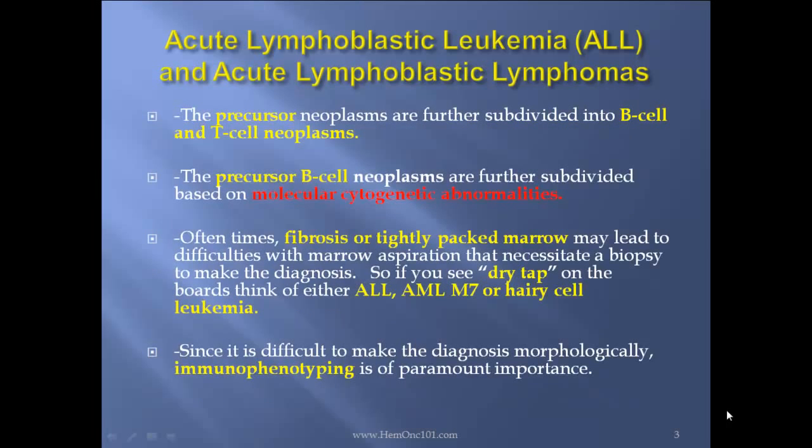The precursor neoplasms are further subdivided into B-cell and T-cell neoplasms, and the precursor B-cell neoplasms are further subdivided based on molecular cytogenetic abnormalities. Oftentimes, fibrosis or tightly packed marrow may lead to difficulties with marrow aspiration that necessitates a biopsy to make the diagnosis. So if you see a dry tap on the boards, think either ALL, AML-M7, or hairy cell leukemia. Since it's difficult to make the diagnosis morphologically, immunophenotyping is of paramount importance.